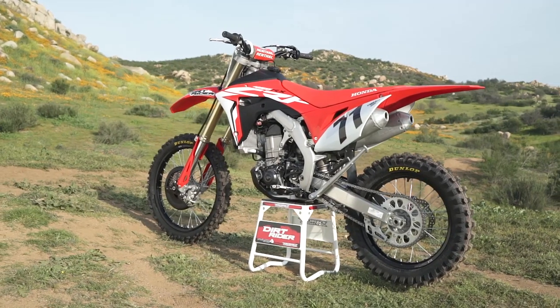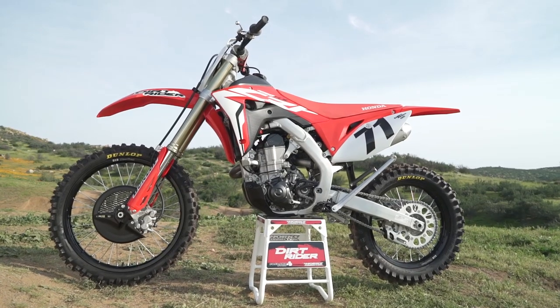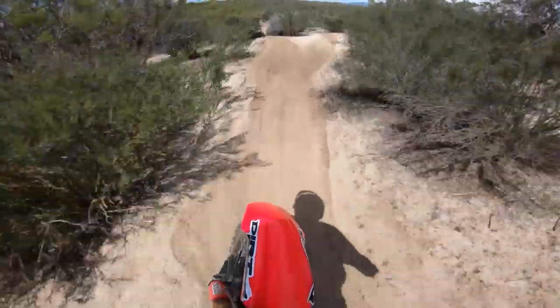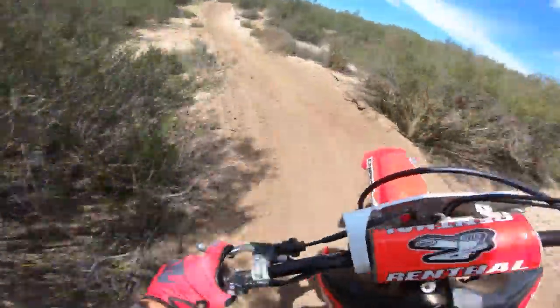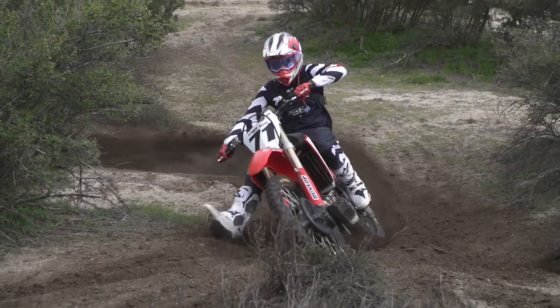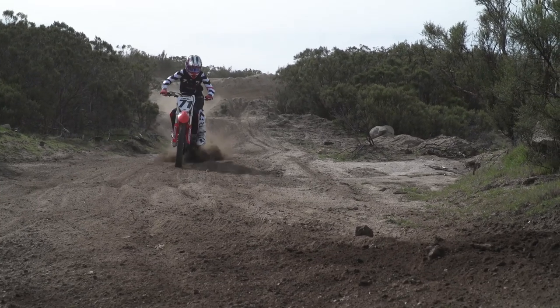Moving on to the handling, the CRF450RX weighed in at 257 pounds on our scale, making it the heaviest bike in the shootout. Contrarily, it's the lightest feeling and nimblest while riding. The bike has a smaller overall feel, but not in a cramped sort of way — almost like it's shorter than the three other bikes in the shootout. It corners the sharpest, but in turn gives up some stability on high-speed, rough terrain.